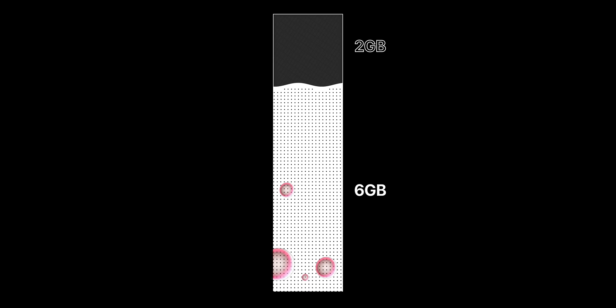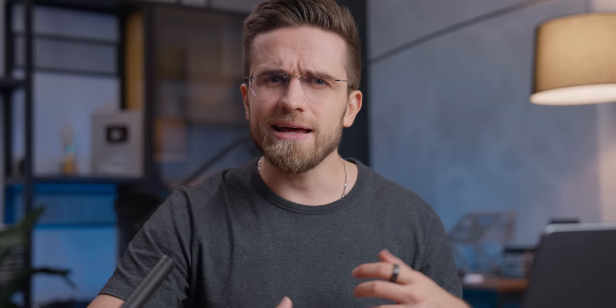8GB of RAM doesn't mean you get all 8GB. Remember when I said that Apple uses RAM as GPU memory? Out of these 8GB, most of the time you will have only 2 to 3GB free. And this amount doesn't do very well in multitasking or keeping heavy apps loaded.